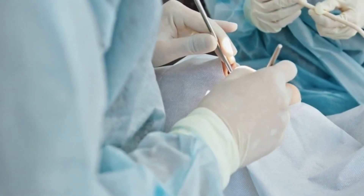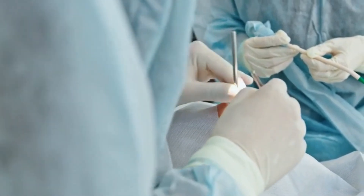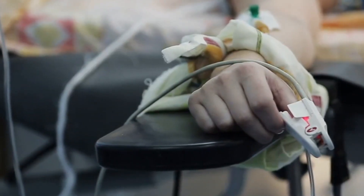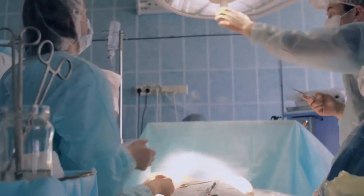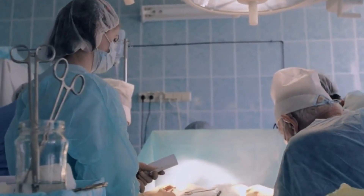In the sterile, bright atmosphere of the operating room, a surgeon carefully prepares for a delicate, life-saving procedure. The patient lies under the intense focus of numerous lights positioned strategically around the operating table. The surgeon moves his hand to adjust one of the lamps, and something remarkable happens — his hand casts no shadow.